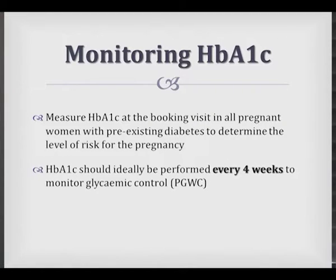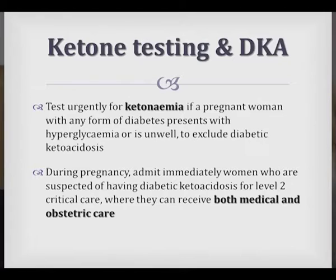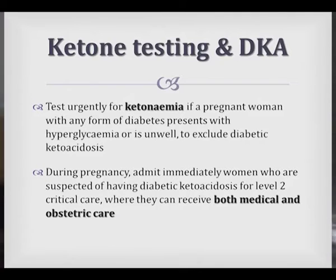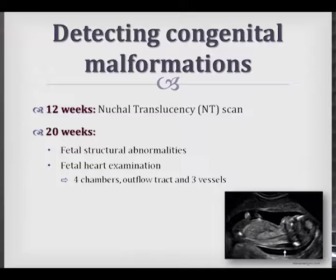We monitor HbA1c regularly every four weeks. Our Type 1 patients also need to be aware of the risk for diabetic ketoacidosis, and we often provide them with strips to test for ketones. It's important that a patient who develops diabetic ketoacidosis needs to be managed at at least a level 2 hospital where there is both maternal and medical care.